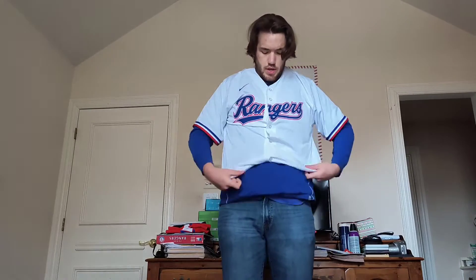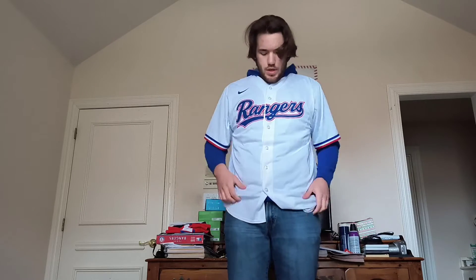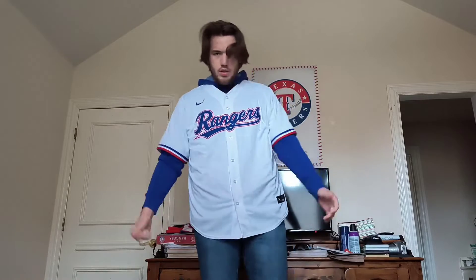This is actually fitting over my hoodie pretty good. Now I just need to get the hood through the neck. This looks pretty good — look at this. Matching with the shoes, matching with the jersey, matching with the hoodie somewhat. Pretty good.